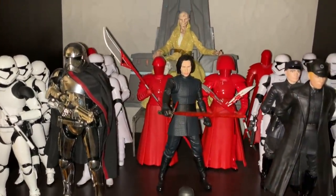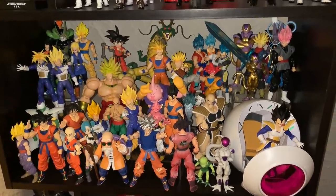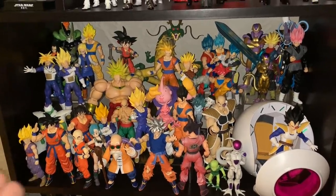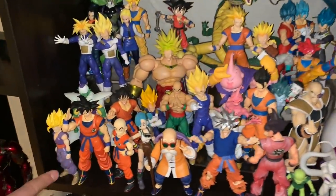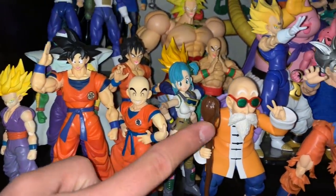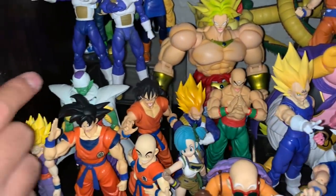Now moving down, one of my main bigger Figure Arts collections is my Dragon Ball collection. You guys can probably spot all the new stuff I added since last year because now it's a lot more crowded. Starting from left to right, we have the Cell Fighter's Base Goku, Gohan, Krillin, the new Bulma, Roshi, Super Saiyan Vegeta, Tien, Yamcha, Piccolo.